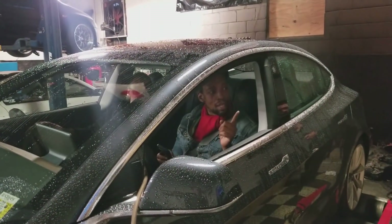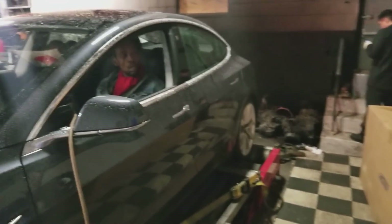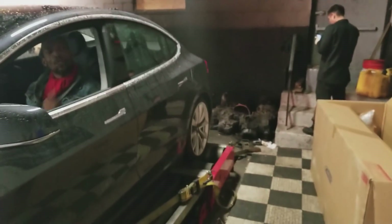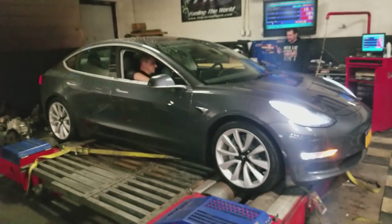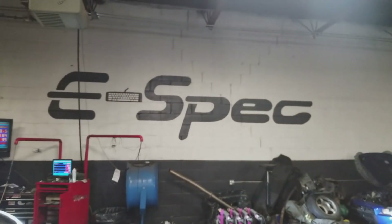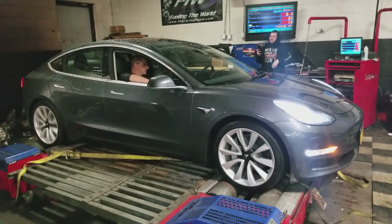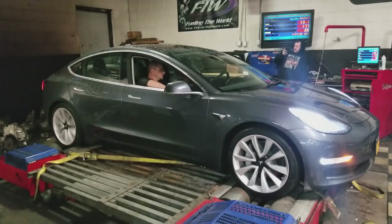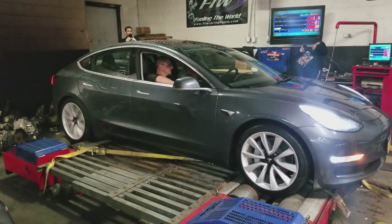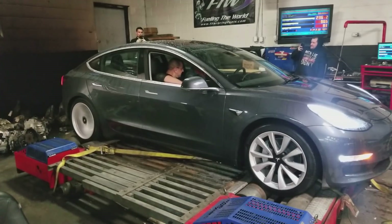I'm literally gonna take it to the Dyno at 30 miles an hour and hit it. Cause when I look at the drive, I know I hit it at 3400. On Chris's we had to ease into it to stop it from spinning the tires. So record this for me, just let it rock me. Here we go. It's Dyno time, courtesy of our buddies at eSpec Industries. Keep this thing at you. Woohoo!